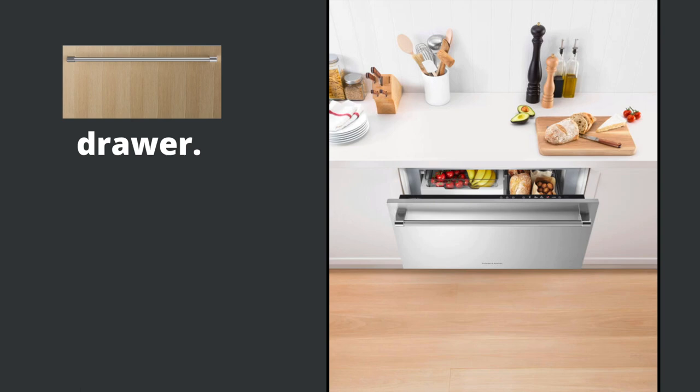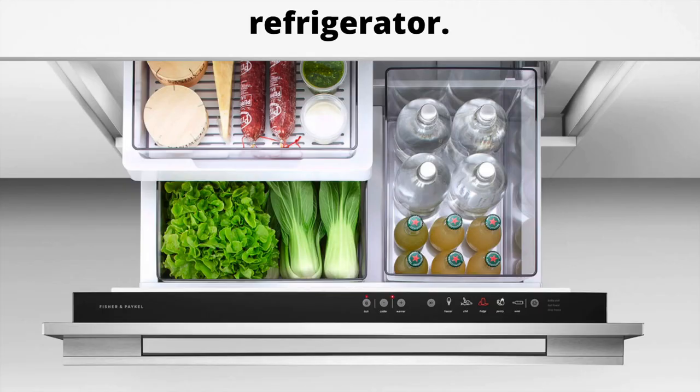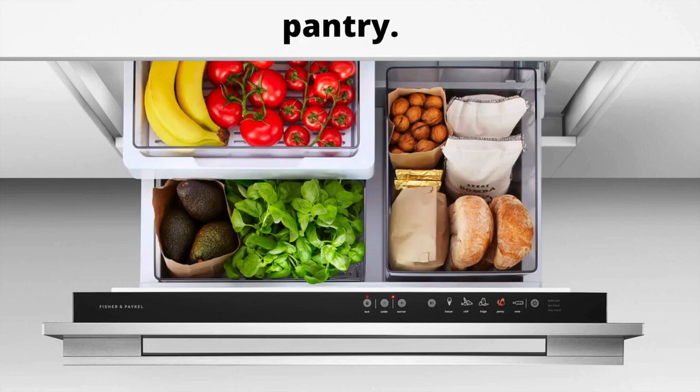The last topic I want to touch on today is the drawer — this is the most fun one in my opinion. There's only one model, so it's really easy. It comes in panel ready or stainless steel. I like the size too — it's very forgiving at 33 and 11/16 inches. There are five different modes to choose from. You can use the drawer as a refrigerator, which is ideal storage for most foods such as fruits, vegetables, dairy products, processed meats, and drinks — it's tall enough to host large bottles and containers. You can also use it as a pantry, designed for foods that require cool, dark storage, such as tropical fruits, tomatoes, bananas, and breads and cereals.